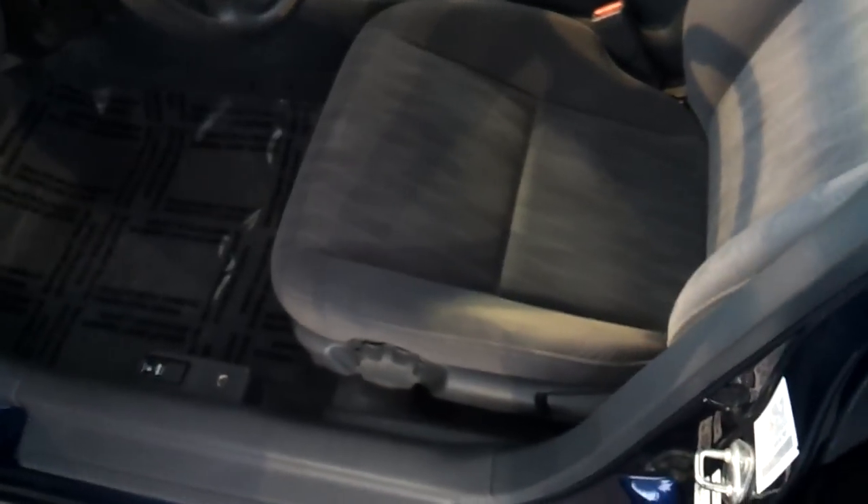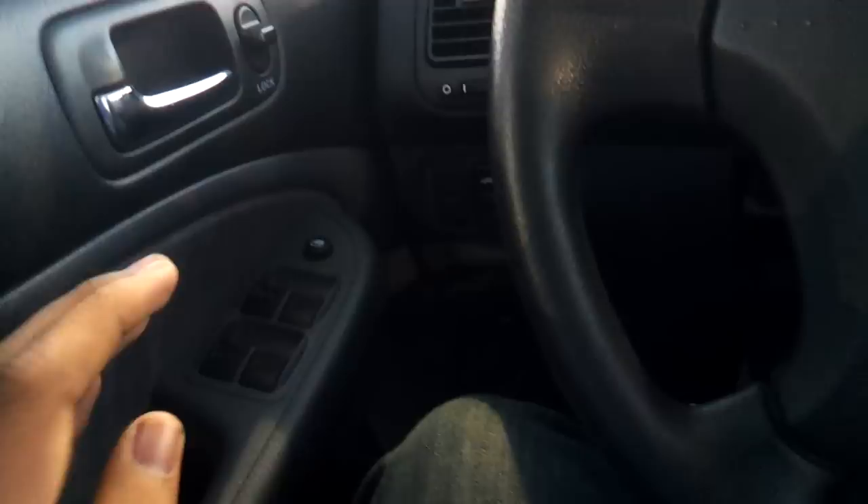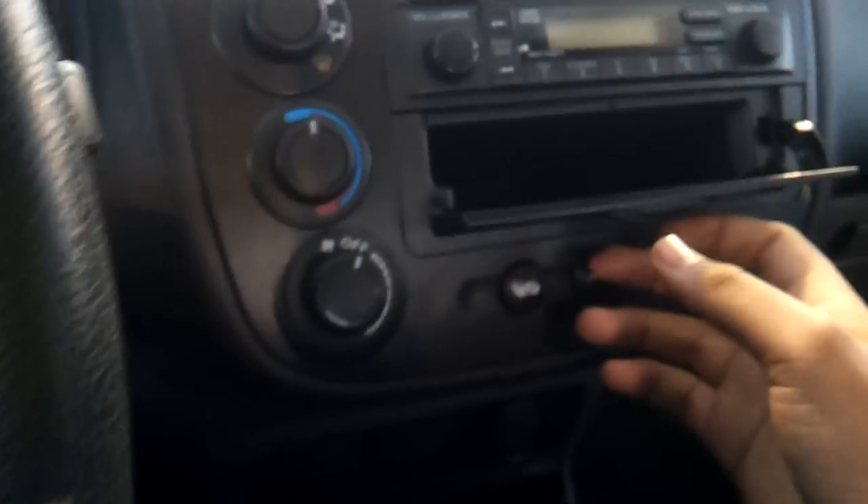This is a blue exterior with gray fabric interior, manual lumbar and recline. You do have power windows, mirrors, and door locks, cruise control, AC controls, and storage. Let's go ahead and turn on the lights.